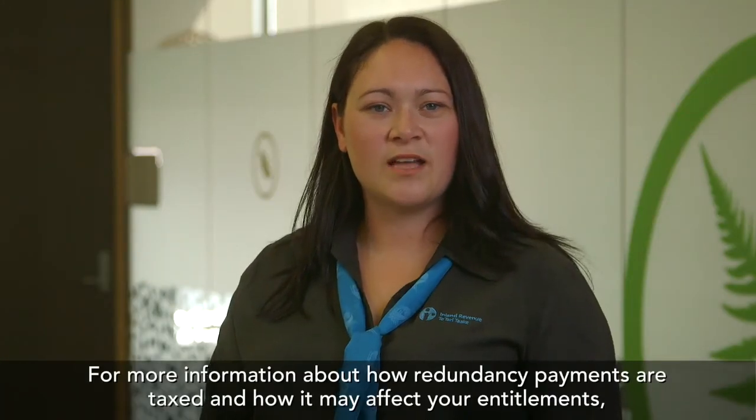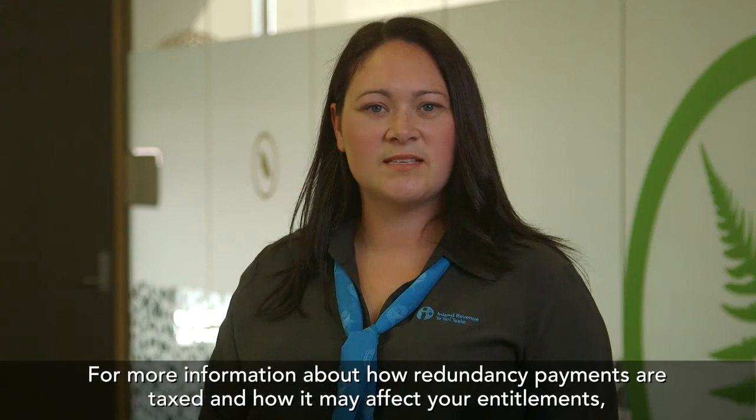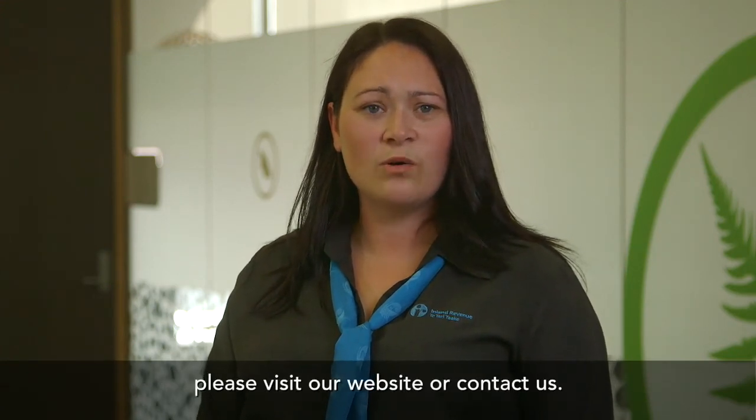For more information about how redundancy payments are taxed and how it may affect your entitlements, please visit our website or contact us.